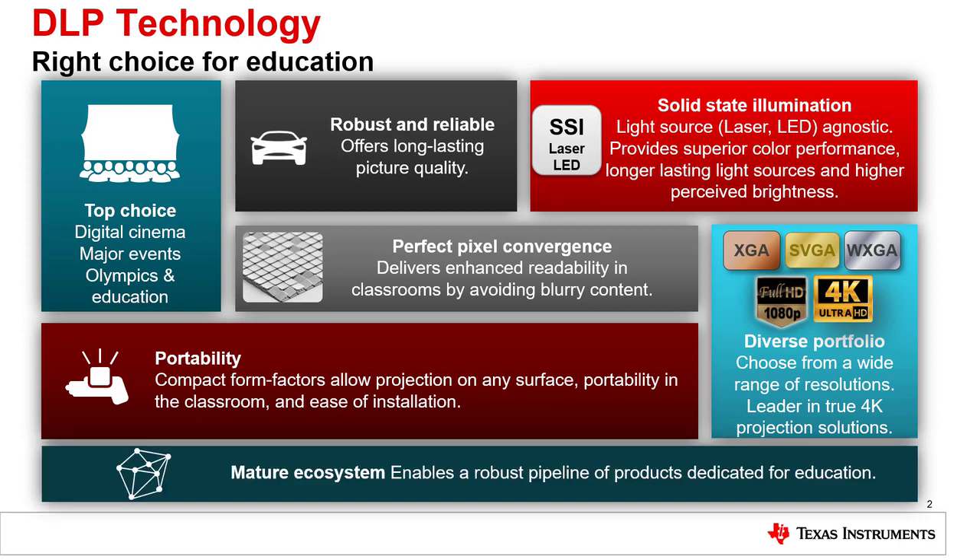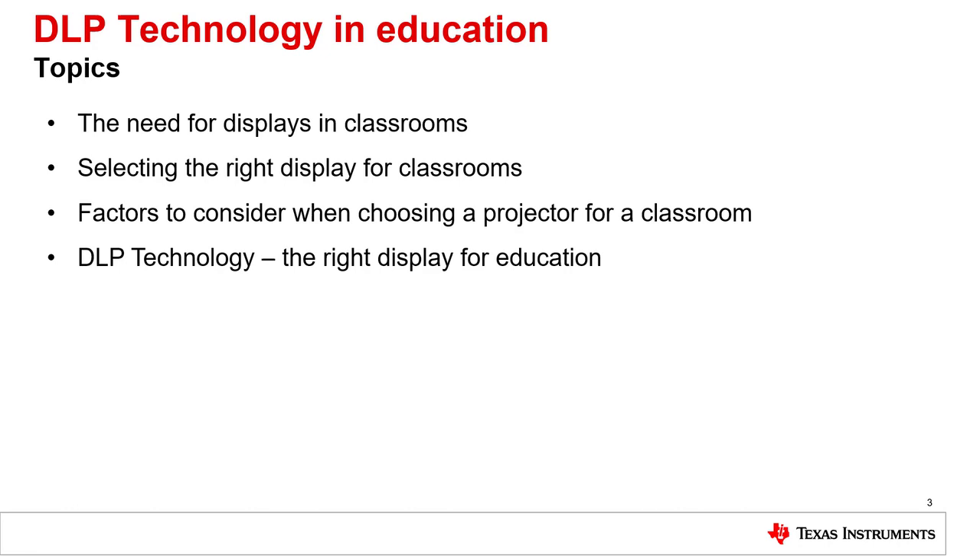Finally, DLP technology has a strong ecosystem for a wide variety of products for education. For this presentation, we will review four key topics.